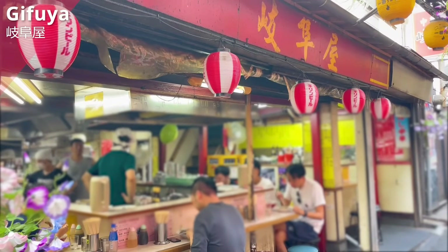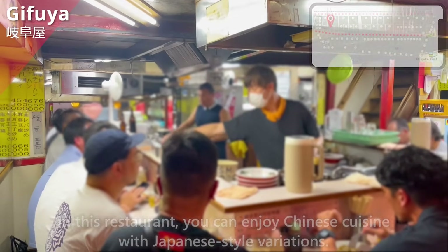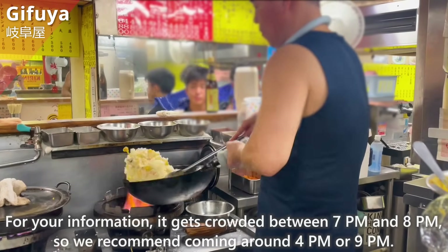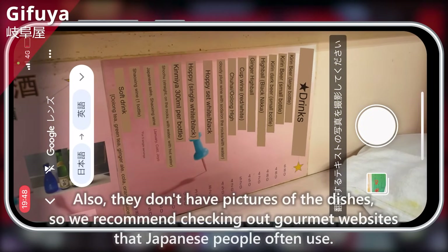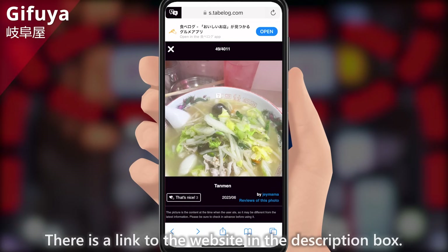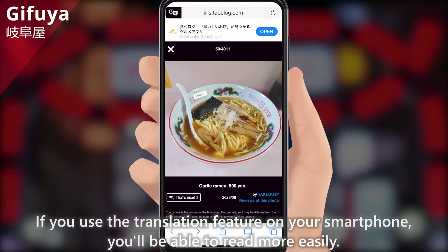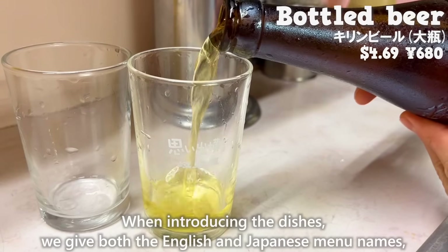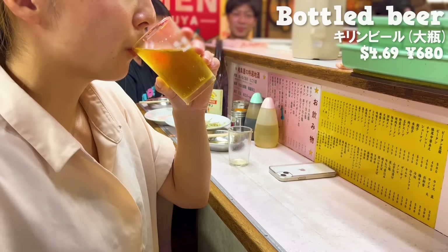Finally, let us introduce Gifuya. In this restaurant, you can enjoy Chinese cuisine with Japanese-style variations. It gets crowded between 7 p.m. and 8 p.m., so we recommend coming around 4 p.m. or 9 p.m. This restaurant doesn't have an English menu, so it's better to use Google Translate. They also don't have pictures of the dishes, so we recommend checking out Japanese gourmet websites — there's a link in the description box. When introducing the dishes, we give both the English and Japanese menu names, so if you show this screen to the staff, you should be able to place your order smoothly.